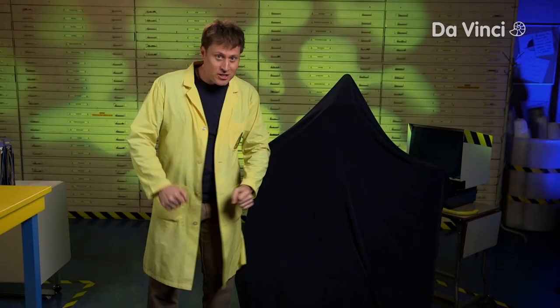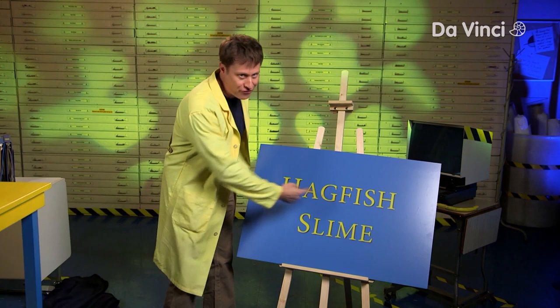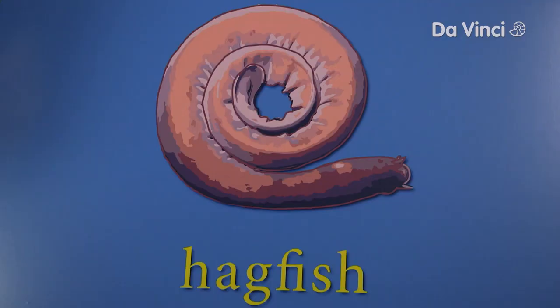Now it is time to talk about an amazing natural polymer. It is... hagfish slime? Ew. Hagfish — that's probably just an unfortunate name for the fish. I'm sure the fish itself doesn't... Ew. OK. So, hagfish makes slime, apparently.